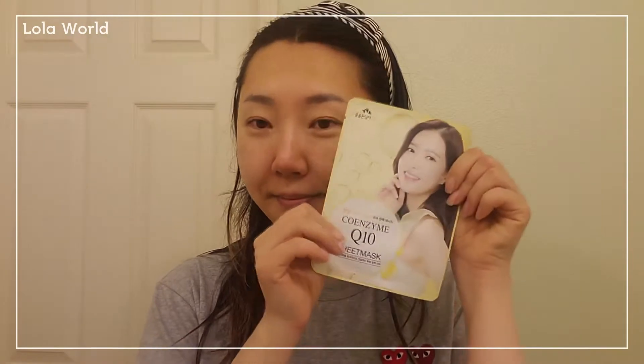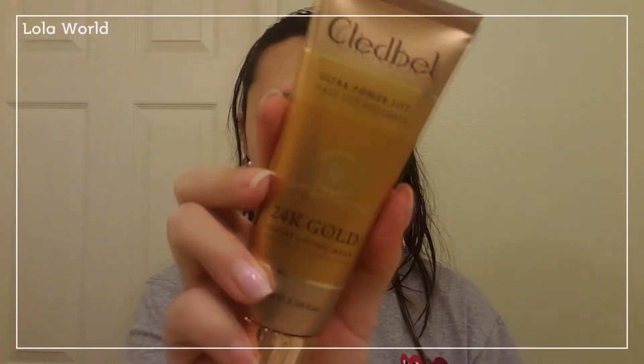It's a Clade Bell 24K Gold Luxury Lifting Mask — it says Ultra Power Lift. They also included a sample sheet mask, and two little samples from Seolha Soo as well. It says thank you. So this is the package. Personally, the packaging kind of seems old.